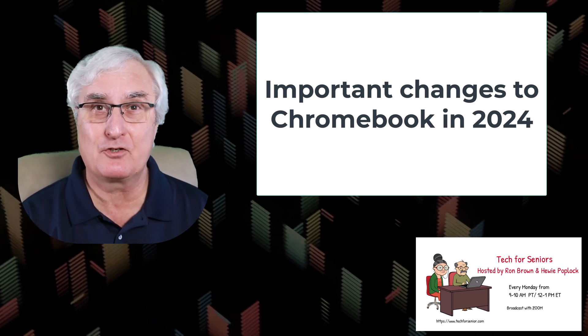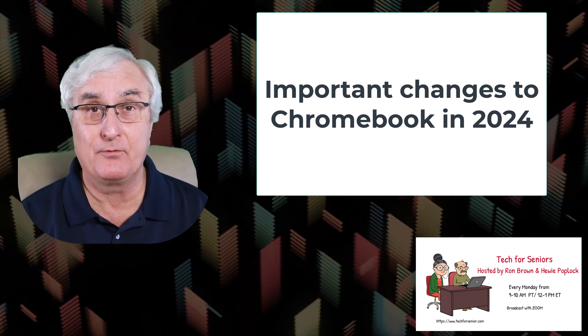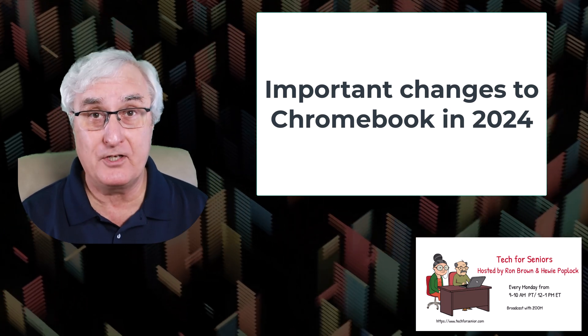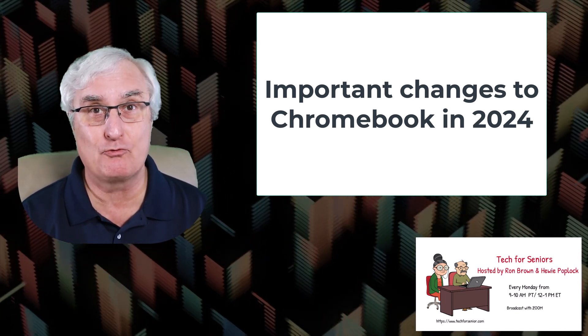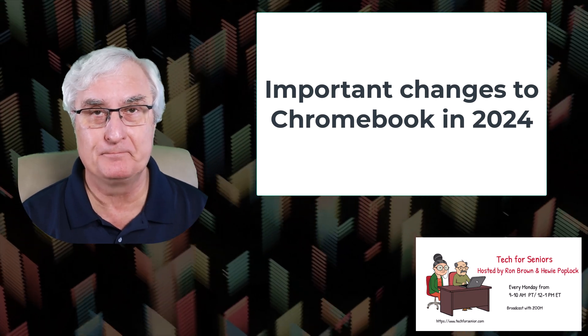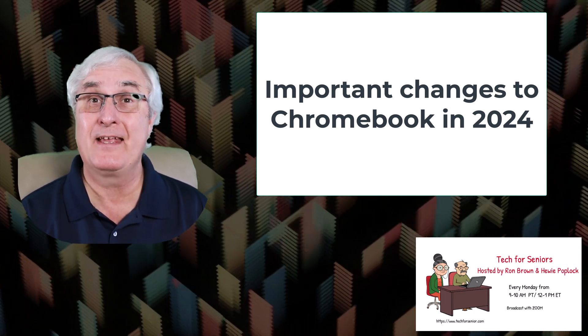Important changes are coming to Chromebooks in 2024, so be sure and watch this video if you are planning on purchasing a new Chromebook next year. It's Ron Brown with Tech for Senior.